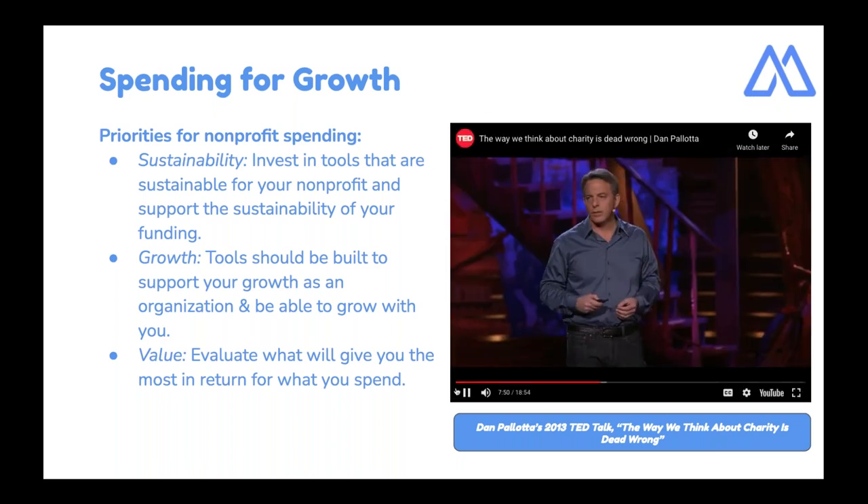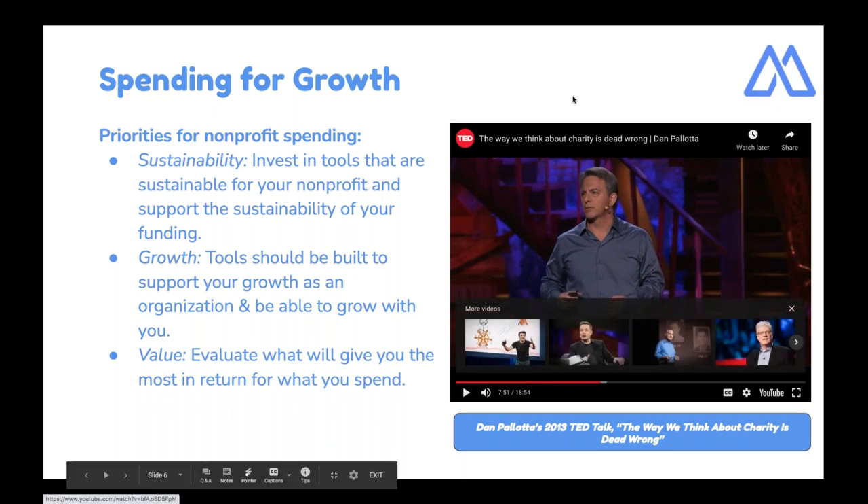That's just a taste of the video. The video is called 'The Way We Think About Charity is Dead Wrong.' It was passed around a lot when I was working at a nonprofit in 2013, and it's a great way to reframe what you think about spending for your nonprofit. It can also be a great tool if you need to make a case to your board about expanding the budget for fundraising.